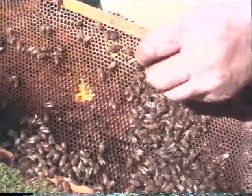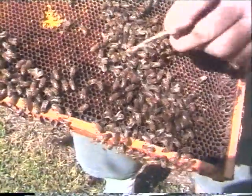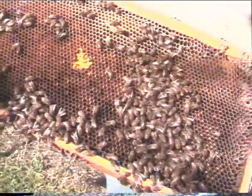This is all almond honey they're making here right now. The bees are all real gentle. We're raising Italian bees, so they're relatively gentle.